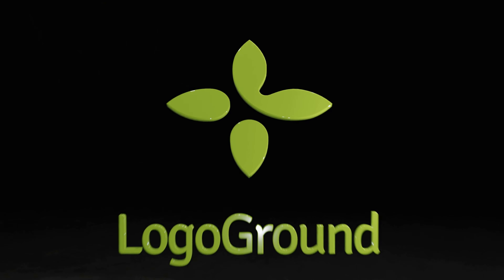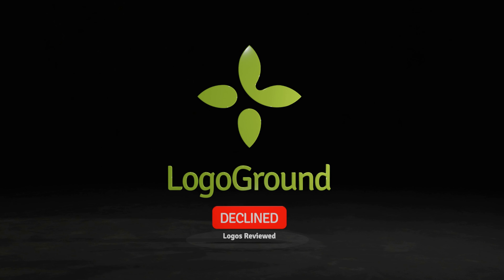Time for more declined logos from Logo Ground. My name is André Leroux. Let's learn from logo mistakes.